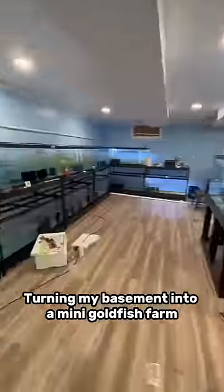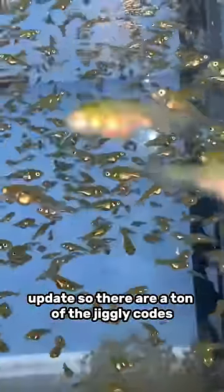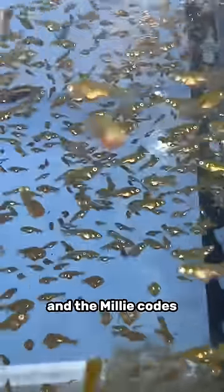Turning my basement into a mini goldfish farm update. There are a ton of the Jiggly Codes and the Millie Codes. I didn't realize I had this many babies.